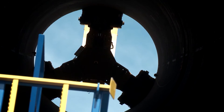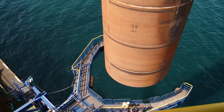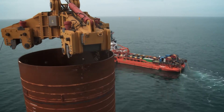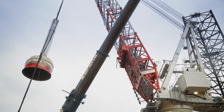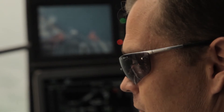Monopiles are the most efficient foundation structure for the conditions of the Dantusk windfarm. We are out here to build 80 foundations, but during construction it's a big challenge to handle the harsh forces of the environment. On average, it takes 90 minutes to drive each monopile into the seabed.